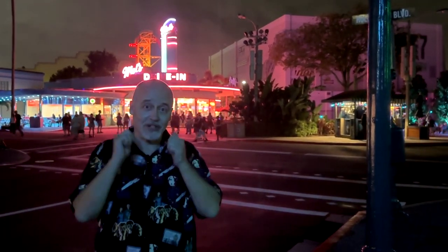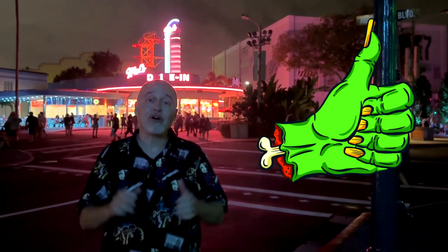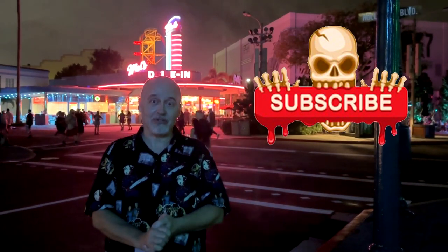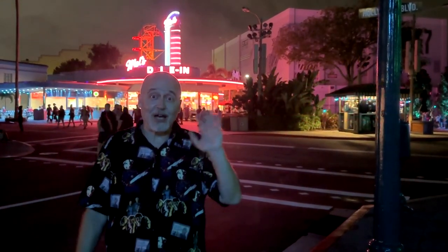But until the next one, if you've liked this video, click that like button to let the powers that be know that you liked the video. And while you're at it, click on follow or subscribe and you'll be notified when I upload new videos. Thanks again for watching. We'll see you next time.